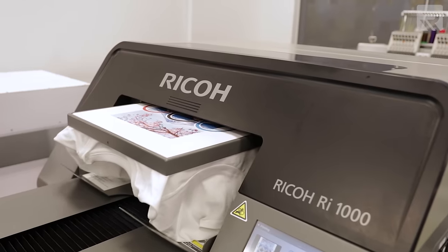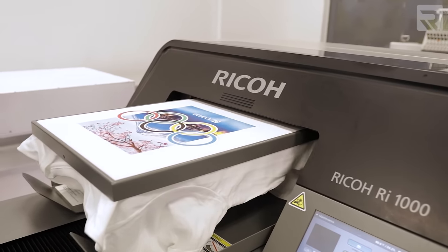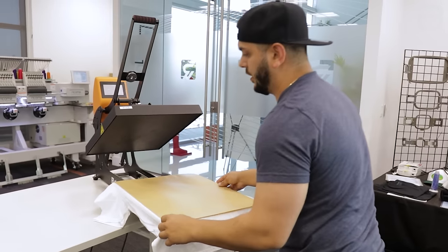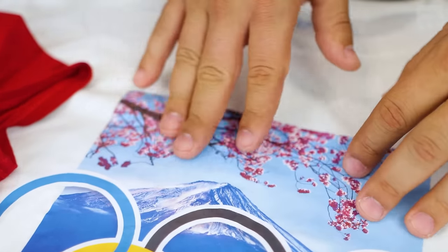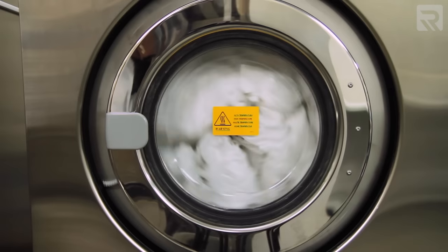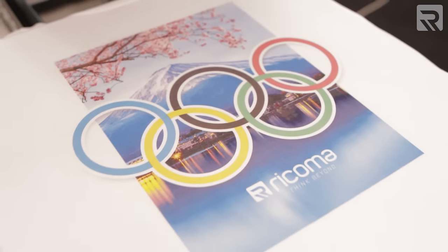Another pro of DTG printing is the durability of the design. Because you are printing directly onto the garment and curing the ink so it binds with the fabric, the design has a much smoother finish versus DTF printing. And since the ink is bound with the fibers of the fabric, it will last longer in the wash versus something that is heat transferred on.